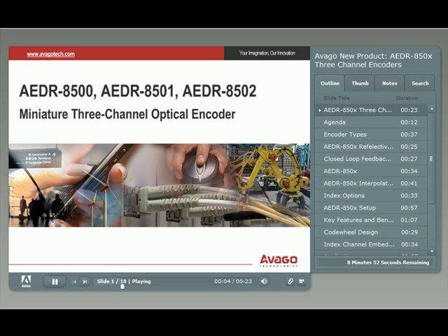Today's new product presentation introduces our new miniature reflective encoders. The AEDR-850X series of three-channel optical reflective encoders have an encoding resolution of 304 lines per inch. They are the world's smallest three-channel reflective encoders available today.